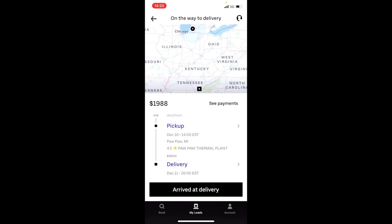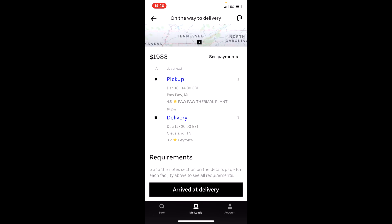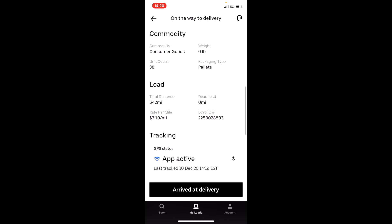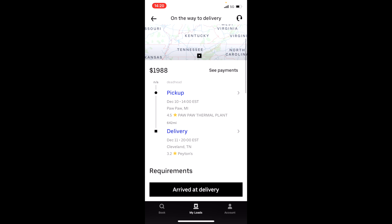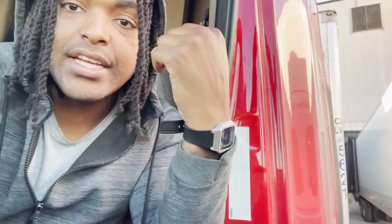We're going to get paid $1,988 and we're going to Cleveland, Tennessee. We've got to be there on the 11th around 2 p.m. This one doesn't have the weight listed, but once we get loaded and get our paperwork we'll see all that information. We're waiting right now at the shipper. Once we get loaded we'll see how much this load weighs, get our scale tickets, and then we'll be on our way — on the road to $2,000 in a day and a half.